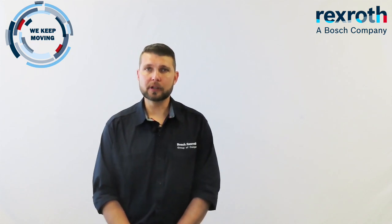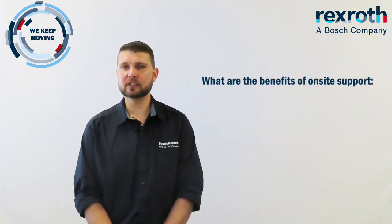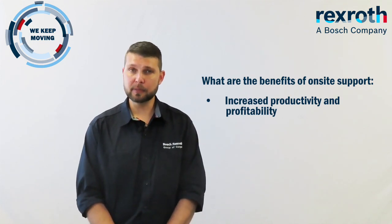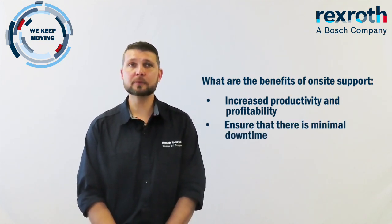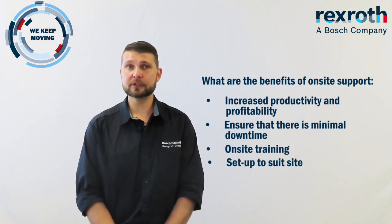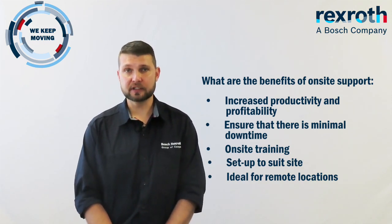Now that all the product information is out of the way, let's discuss the benefits of on-site hose and fittings containers and how we as a company can assist you in setting up these containers. The benefits of our on-site support service include increased productivity and profitability on-site, minimal downtime, on-site training, setup tailored to site specifics, and it is ideal for remote locations as well.